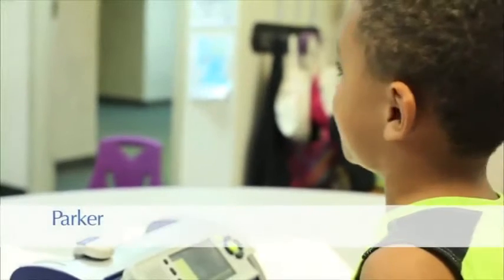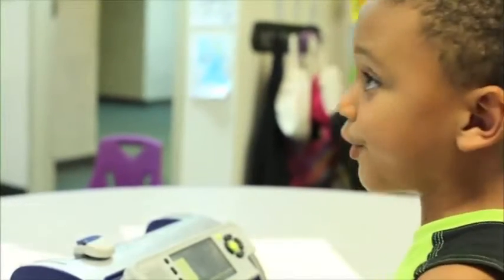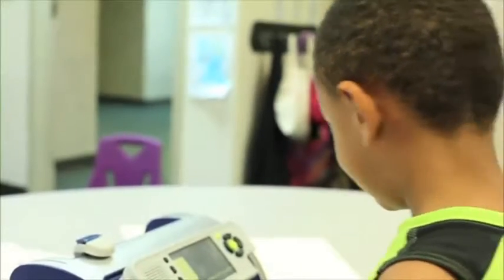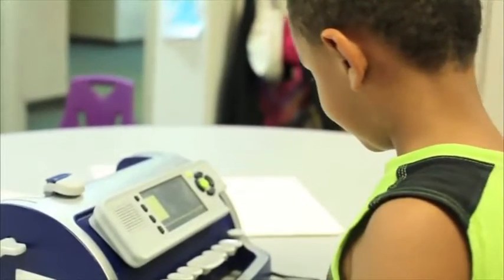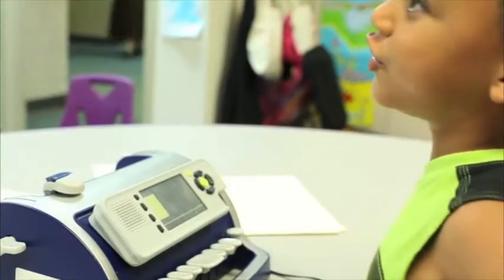I don't need any help when I do it because it can tell me if I do it right or wrong. Because it talks and I need a talking Brailler.